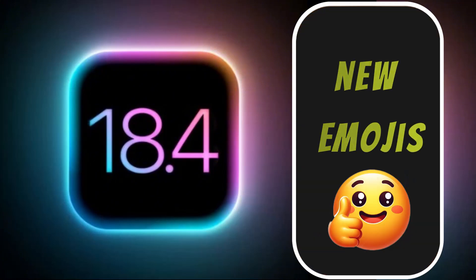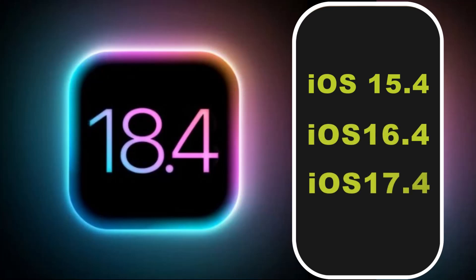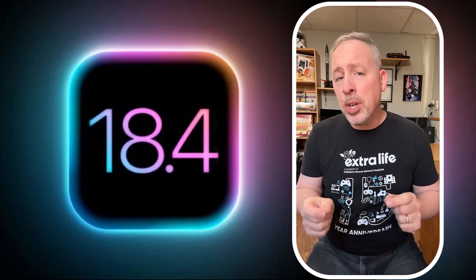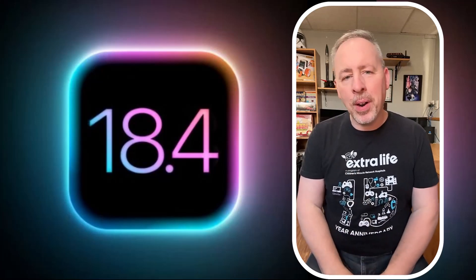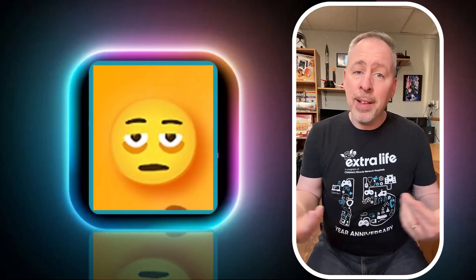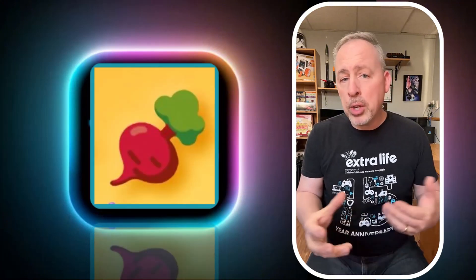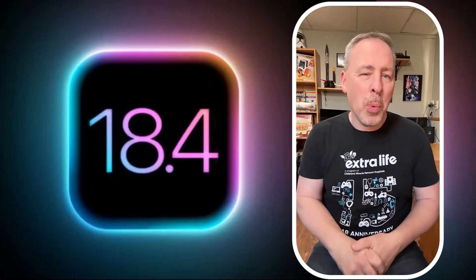New Emojis. iOS 15.4, 16.4, and 17.4 all introduced new emojis, so there's a good chance that the trend will continue in iOS 18.4, with new options including a face with bags under the eyes, fingerprints, leafless tree, root vegetable, harp, shovel, splatter, and a few more.